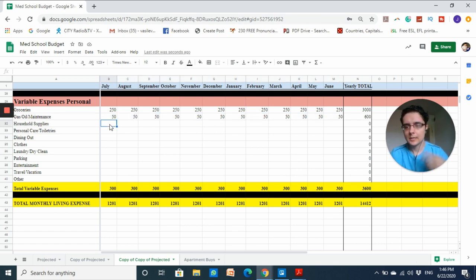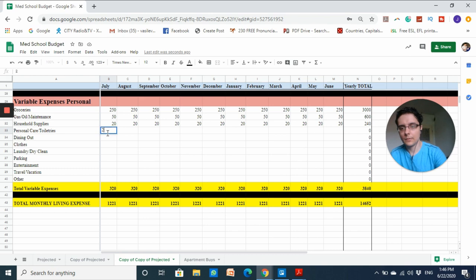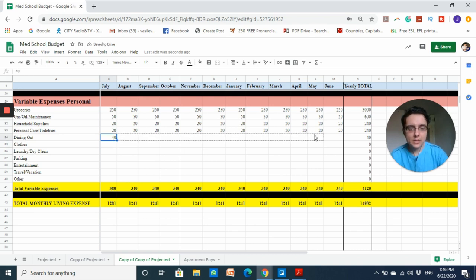Household supplies I've budgeted at twenty dollars per month — this can be split with roommates and covers things like toilet paper and cleaning supplies. Personal care and toiletries is also twenty dollars per month. For dining out, I'm trying to keep it as low as possible at forty dollars per month, though I might end up spending more.